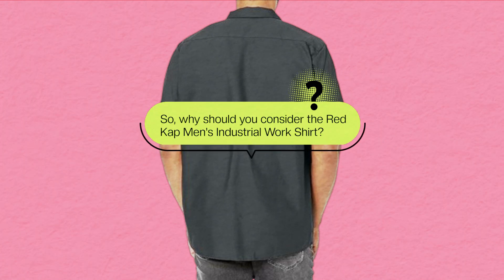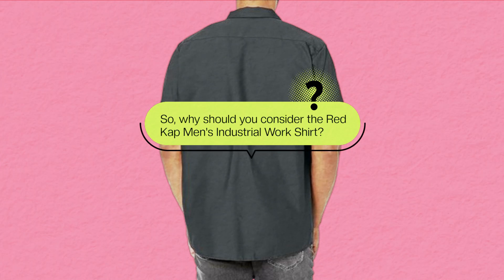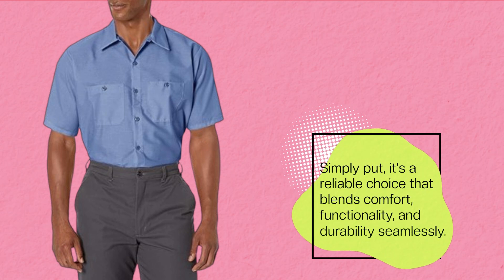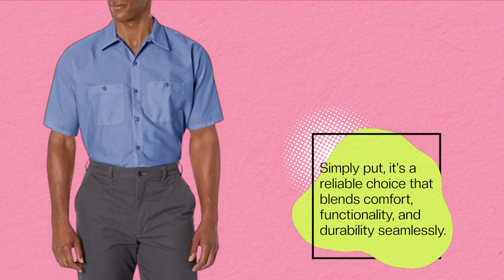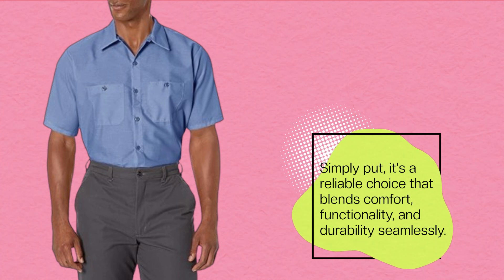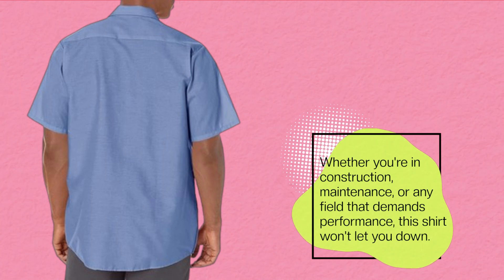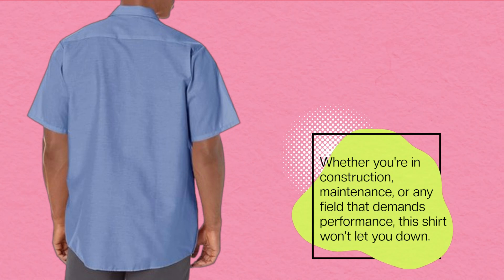So why should you consider the Red Cap Men's Industrial Work Shirt? Simply put, it's a reliable choice that blends comfort, functionality, and durability seamlessly. Whether you're in construction, maintenance, or any field that demands performance, this shirt won't let you down.